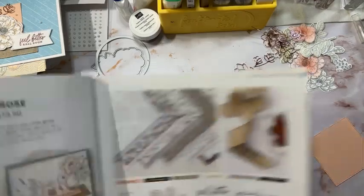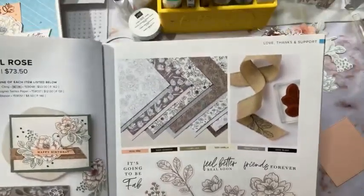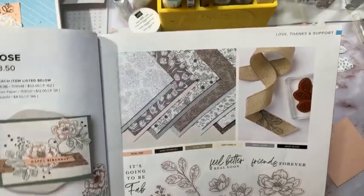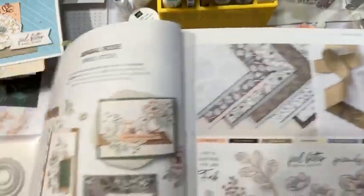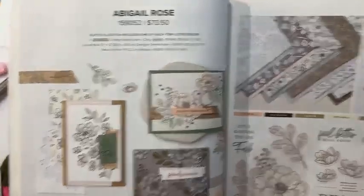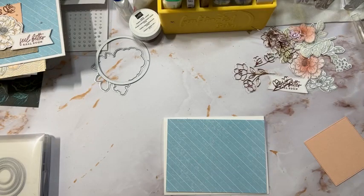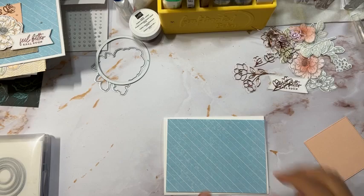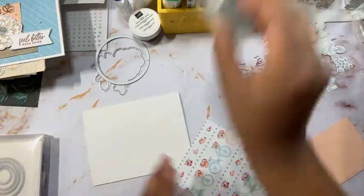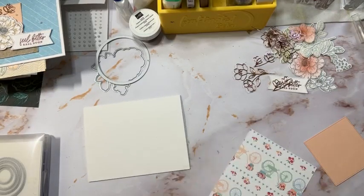Here it is — it's called Abigail Rose. It's a very nice paper. I like that it's subtle. We'll also be using the ribbon. This is found on page 57 and it's going to retire, so if you're interested make sure you grab it now. It's a very nice paper — I had to grab some more before it's gone.